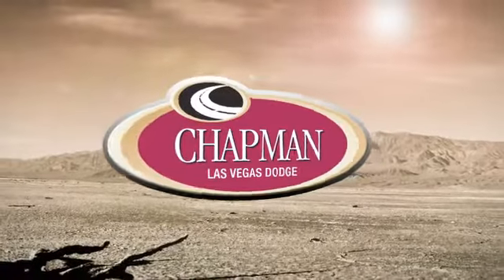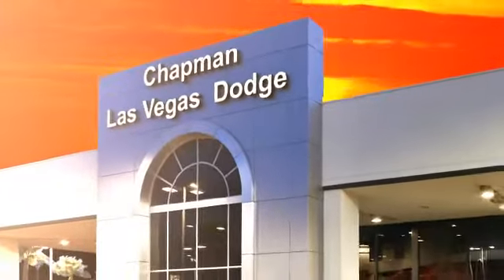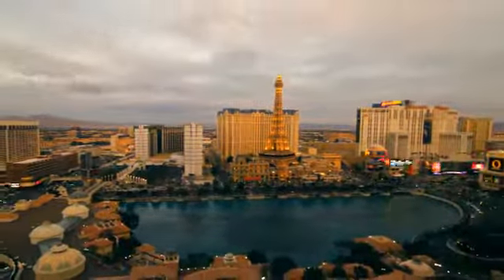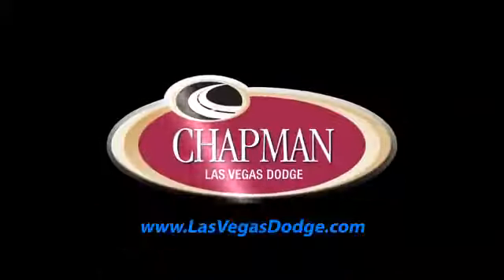At LasVegasDodge.com, you can locate your next vehicle, schedule service, request a part or get pre-approved for financing. Chapman Las Vegas Dodge Chrysler Jeep is centrally located in the heart of Las Vegas and serves the entire state of Nevada. We make finding your next vehicle easy — call, click or come in today to choose from all of the most popular Chrysler, Jeep, Ram and Dodge models.